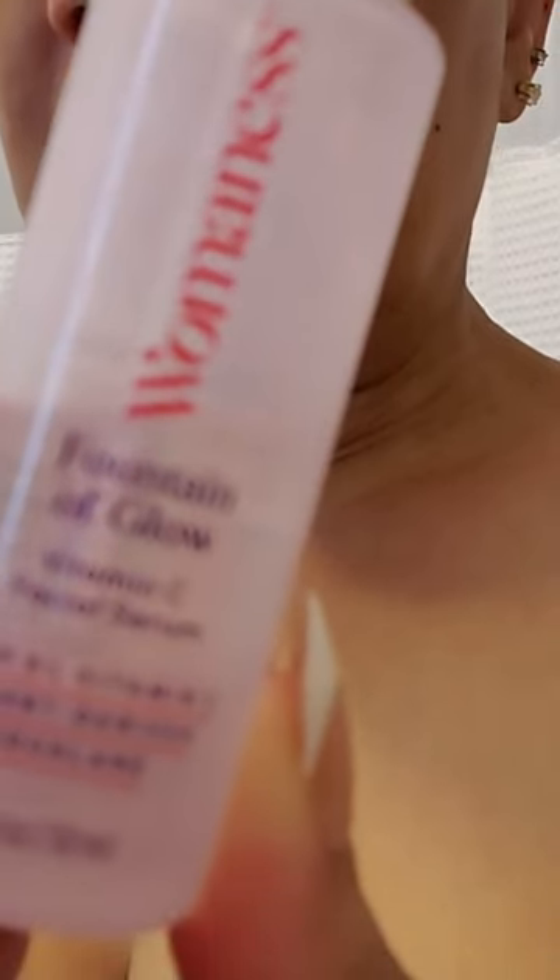I'm loving this Woman's Fountain of Glow Vitamin C and Antioxidant Face Serum — I've been using it for a minute now. If you've been on the channel, you probably already know. Listen, this stuff is fantastic.